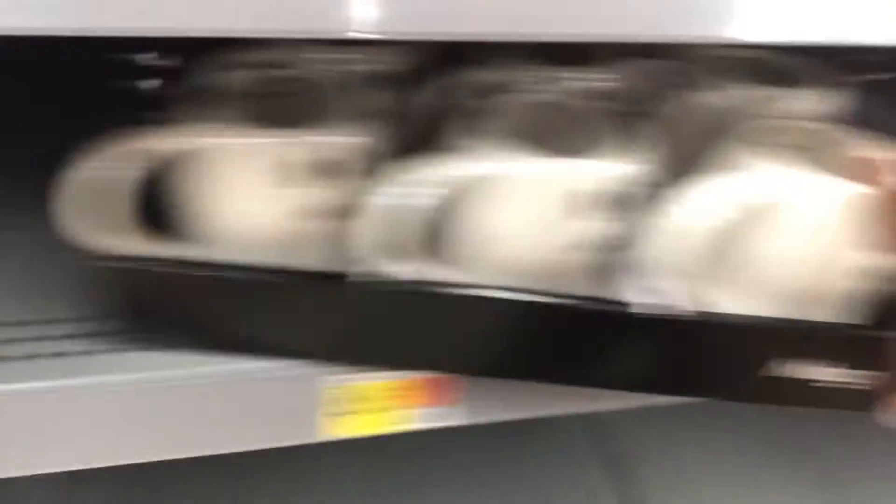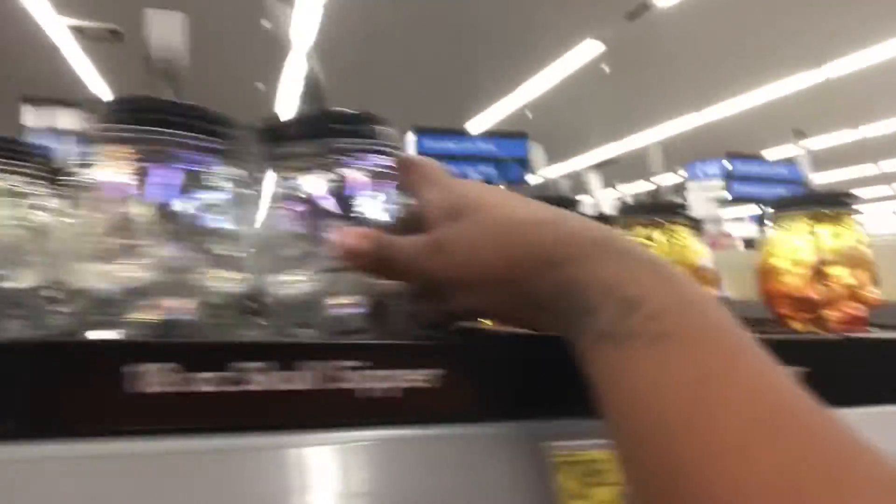Walmart is wiped out — they don't have any Halloween stuff either. This is all the stuff they have. Oh, this is cute. Look at this coat, cute. They got these cups. We found these ones, we never found these before. That's about it, they don't have much else. They do have a pumpkin though.